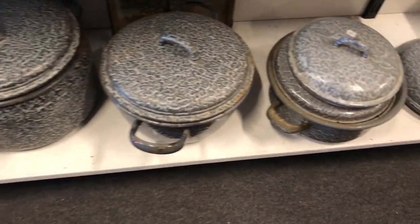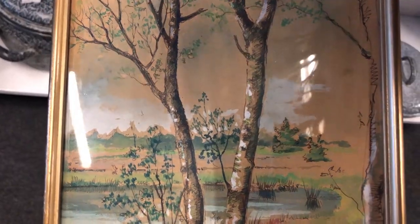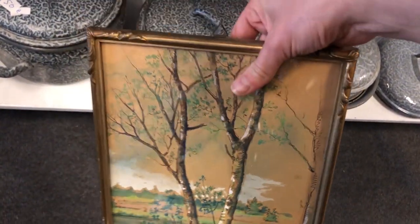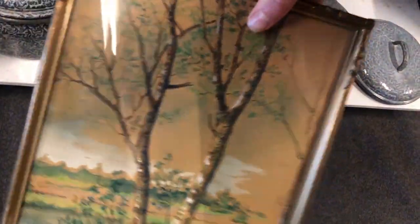Behind these really cool enamel pots was this little piece of art of a birch tree, which I really liked. It looked like an original signed watercolor, but I'm not allowed to buy any art until I hang up all of mine in the new house, which I still haven't done. I really need to get to that.